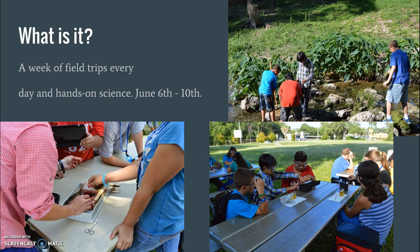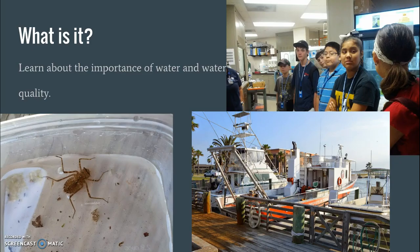So what is it? The sixth grade Science Academy is a week of field trips every day and hands-on science every day, and this year it will be June 6th through the 10th — that's the week after school is out. These pictures show just a few of the things that we do, and we'll talk a little bit more about what we do every day.